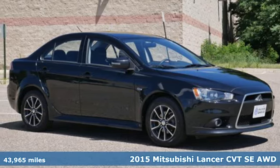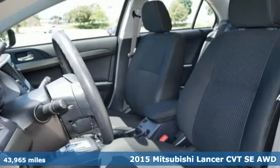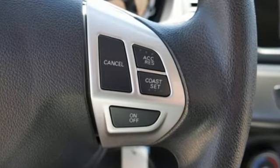It's a 2015 Mitsubishi Lancer. This fun-to-drive compact sedan not only performs on the highway, it outperforms expectations. The bold design sets it apart from the rest of its class. It has convenient features like remote keyless entry,